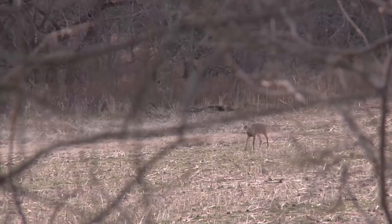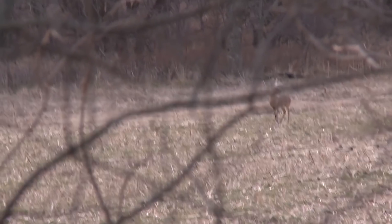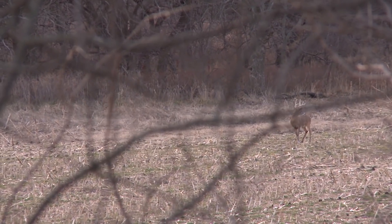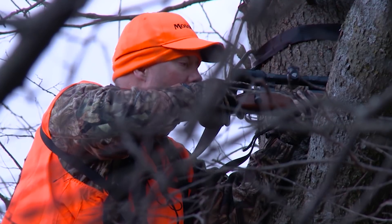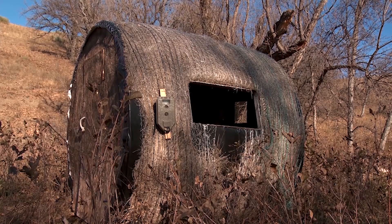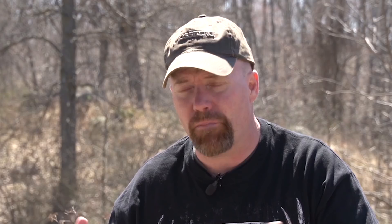A lot of people don't think about stand placement and line of sight — where you are in relation to where a deer might be coming from. There's no magical number: 20 feet, 22 feet, 25 feet — it doesn't matter. What matters is where you are in relation to the deer's eyesight. If a deer is coming off a ridge and your stand is 20 feet up but almost at eye level, the deer is going to see you. Similarly in a ground blind, if you have the window open and you're moving around, it doesn't matter how well it's brushed in — the deer will see you. It's about the line of sight.